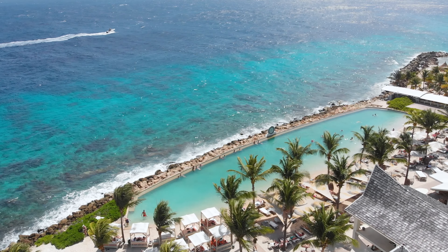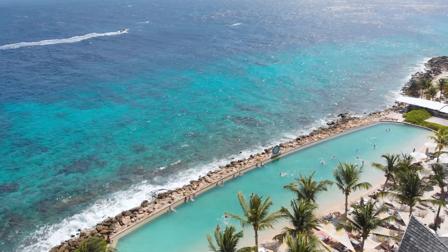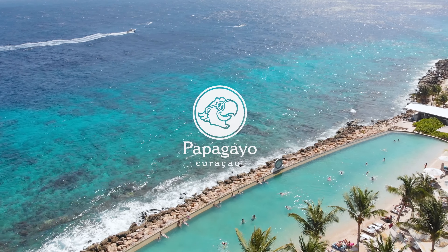Admire Curaçao underwater with the Diving School and Water Sports Center. End your day watching sunsets and sipping cocktails, and indulge in a delectable dinner at our Beach Club restaurant.